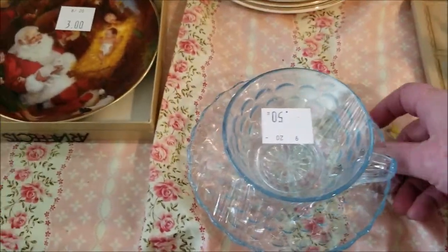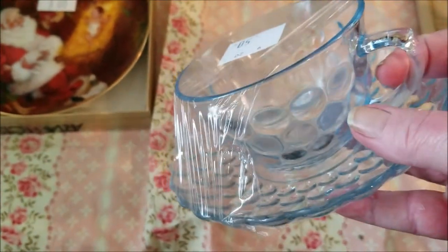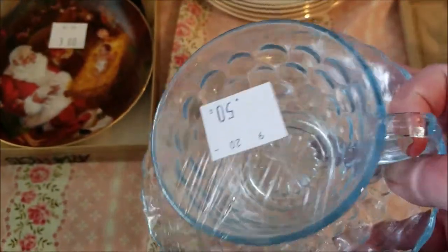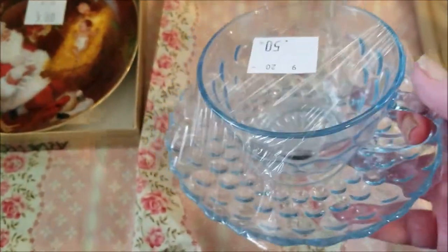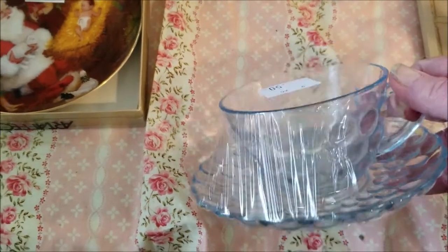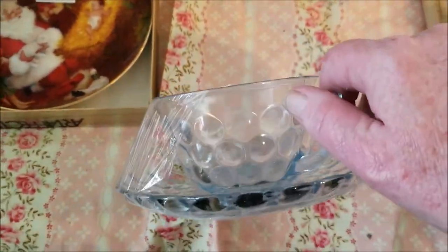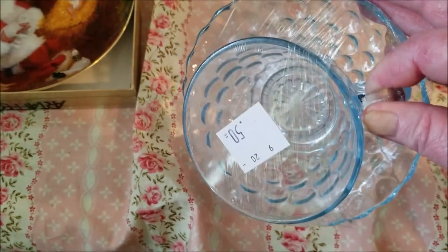Then another cup and saucer. It's not very heavy, but that's considered the thumbprint design in a really pretty light blue — you usually see more cobalt blue. This could be nothing or it could be something. It was 50 cents pre-discount and there was no minimum sale price to get the discount, so I thought it was worth checking into and investigating.